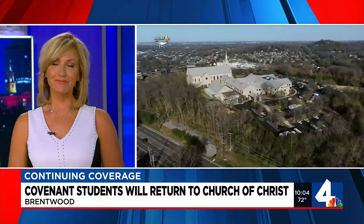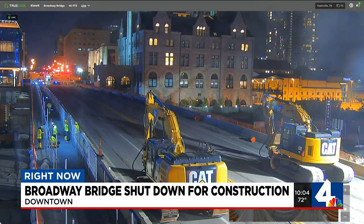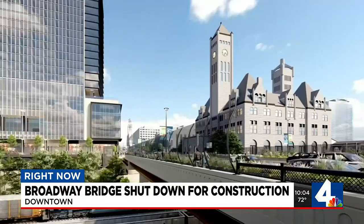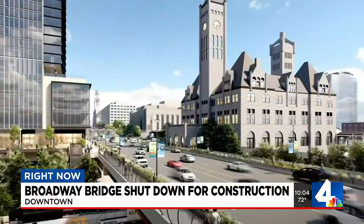Check out the Broadway Bridge tonight — it's going to look like this. Take a look here: that is completely shut down. TDOT's been working on it for months now. This is what they say it'll look like once it's done, but getting there is going to take a little bit of time, at least for a while.